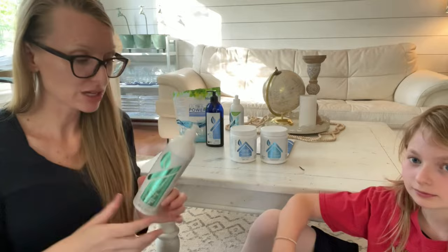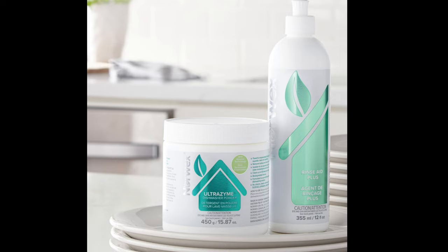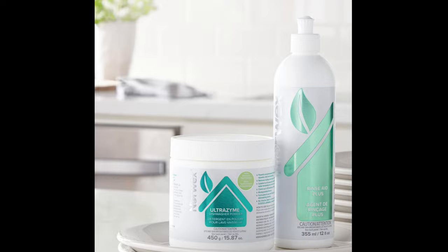We also have Ultrazyme and Rinse Aid Plus. We love the Ultrazyme — it is plant-based. These are both plant-based products for your dishwasher. The Rinse Aid Plus helps water slough off so you don't get water spotting. The Ultrazyme cleaned the inside of my dishwasher like nothing I've ever seen. My dishes come out without any residue, and you're never eating chemicals off your silverware or plates.